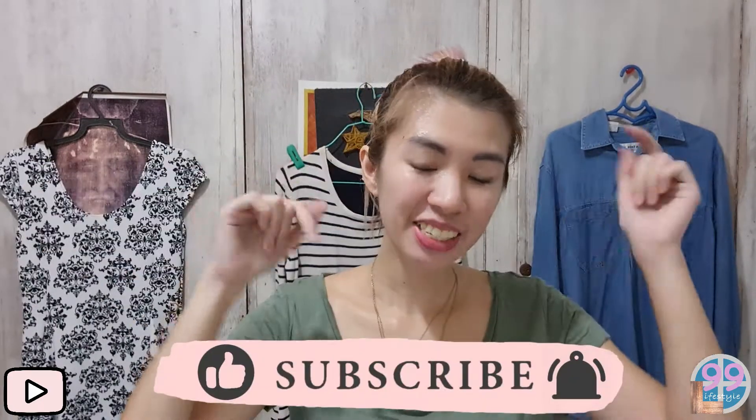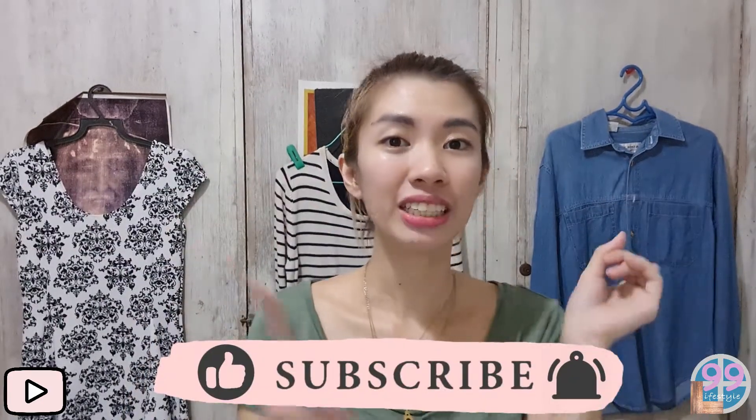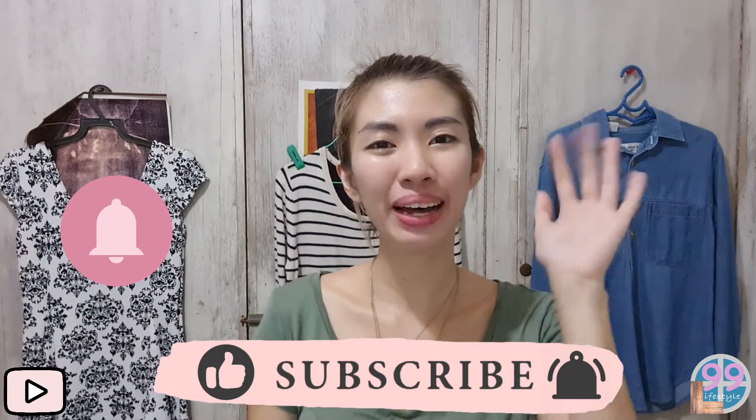I hope you like this video, and if you do, please like and subscribe down below. Don't forget to hit the bell and I'll see you on the next video. Bye!